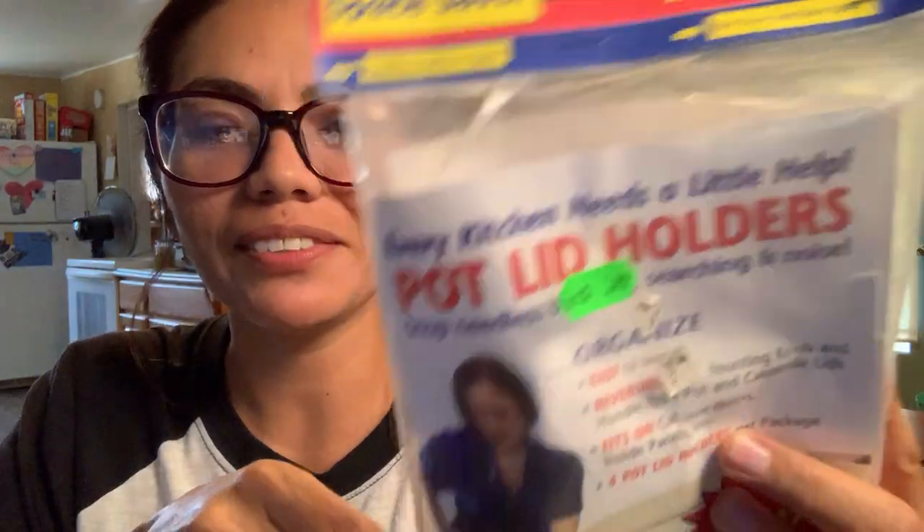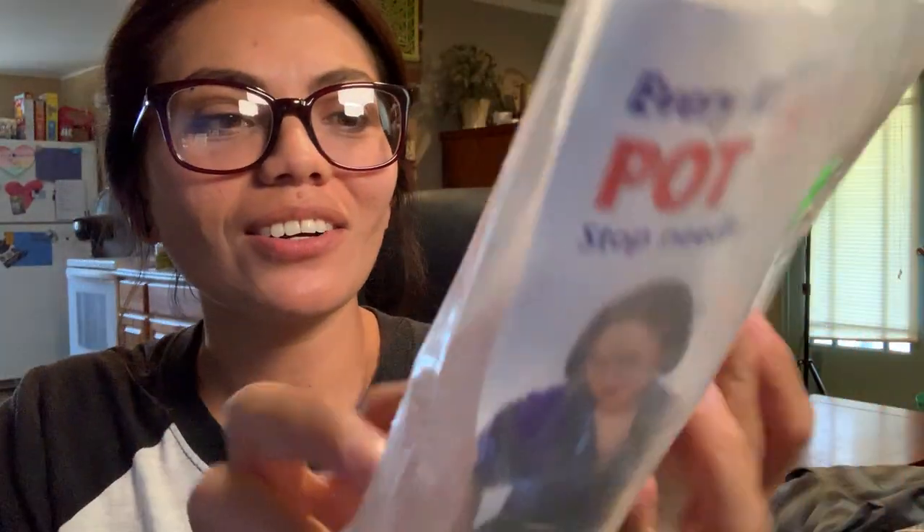Also today at Goodwill I found what are called pot lid holders. It looks really old and unopened — still in original packaging. They're little clip things you put on your cabinet doors so you can hang your pot lids on it. I'll try it out and if I don't like it I'll pass it on to my mom. Next I got these at a garage sale — Yogi and Boo Boo figurines for 50 cents each. The brand is Hanna-Barbera Collection and looking them up on eBay it looks like the sets go for about $10.